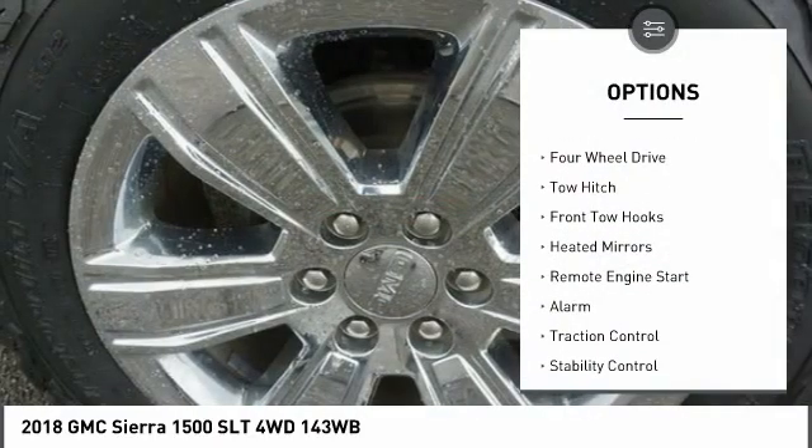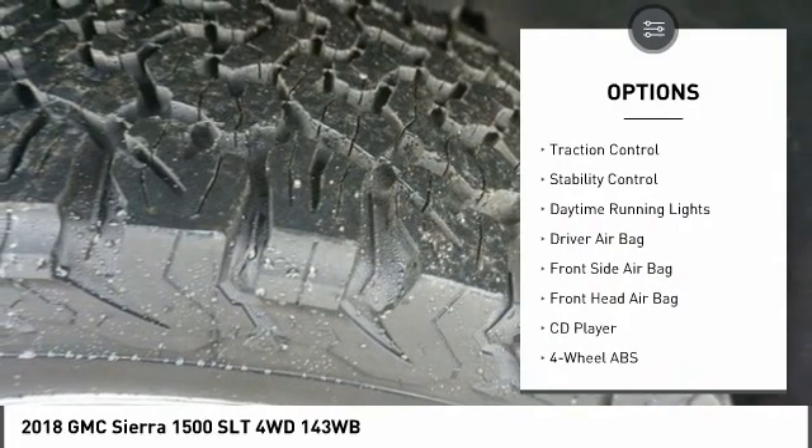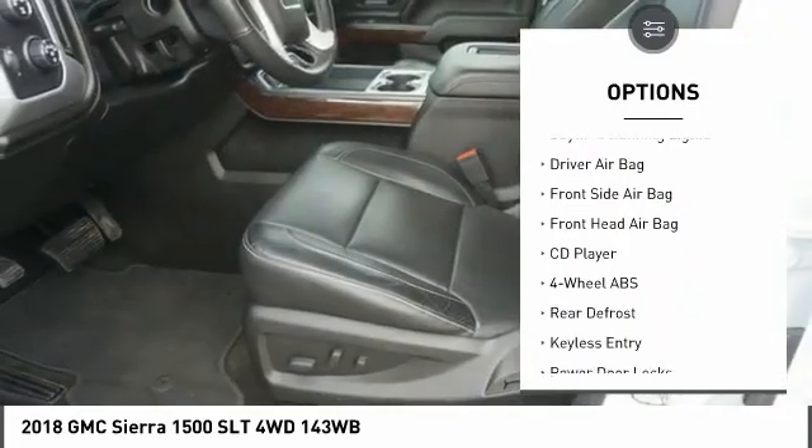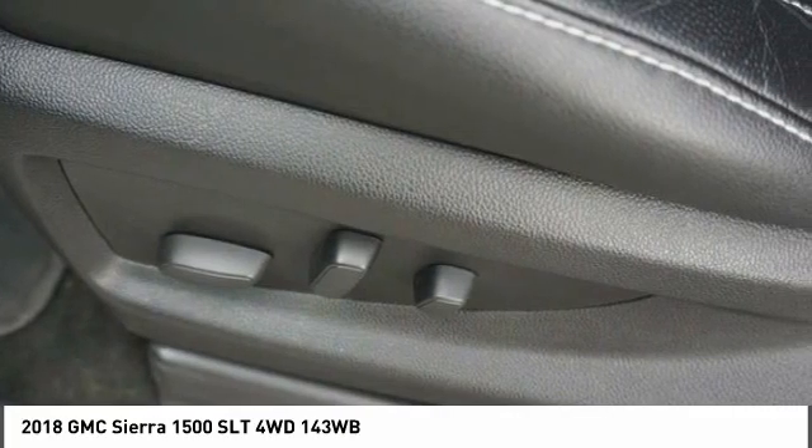Tire pressure monitor, four-wheel drive, tow hitch, front tow hooks, heated mirrors, remote engine start, alarm, traction control, stability control, daytime running lights.